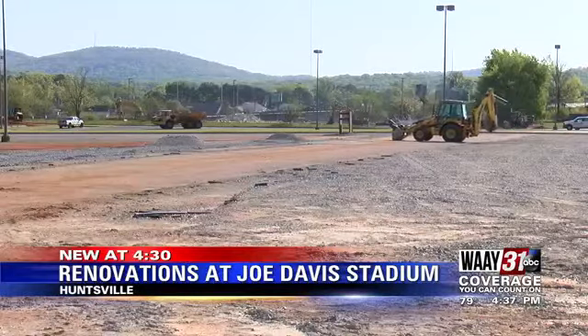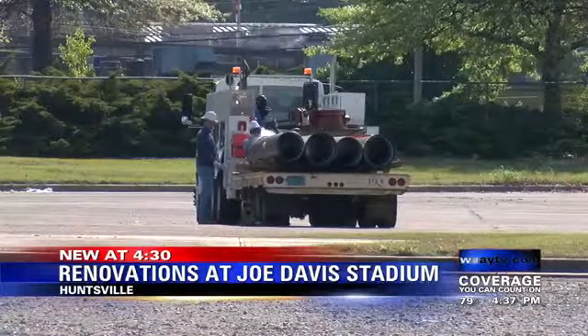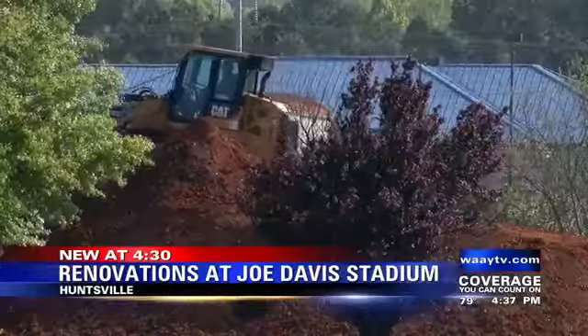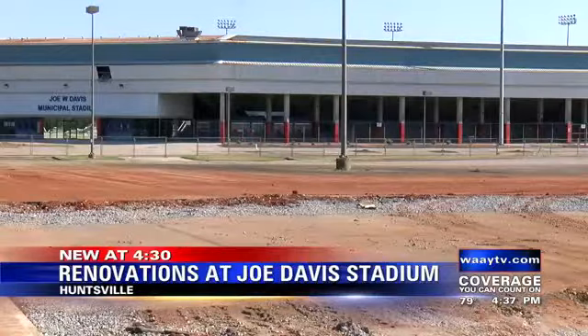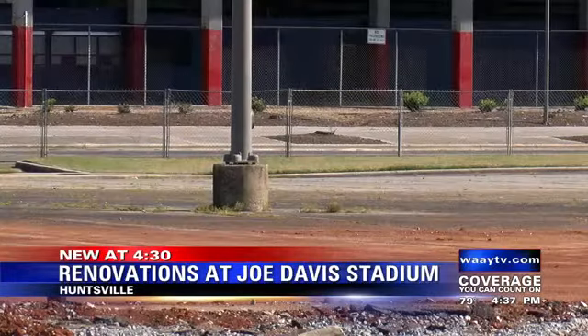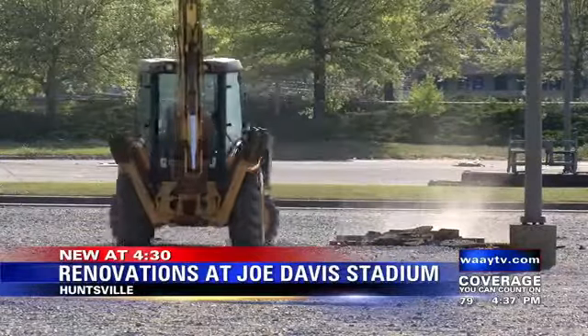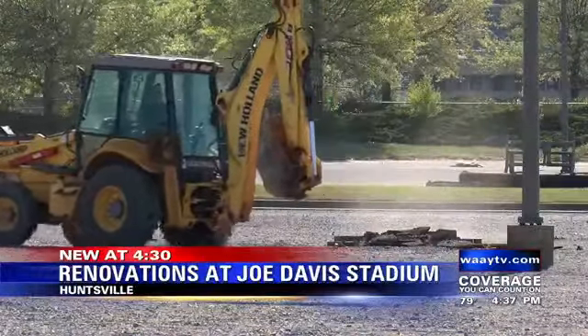Huntsville City Councilman Bill Kling says there's been issues getting Huntsville home football games to play in the Rocket City due to a lack of field availability, and he hopes this will fix that. Right now, preliminary work has been started through a $1 million contract with Chapman Sisson Architects. They've drafted up what the stadium will look like, with Huntsville Public Works now doing initial site prep. It's a great plan that Mayor Battle came up with, because we're retooling and reusing what we already have.